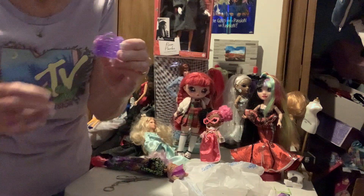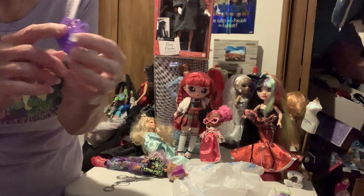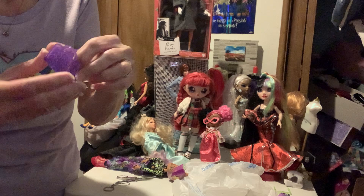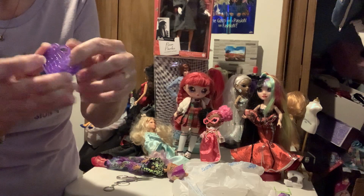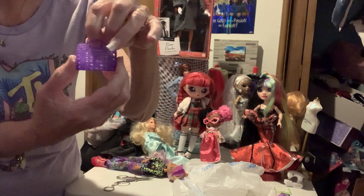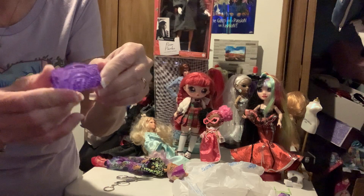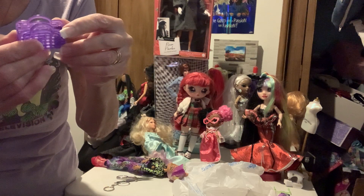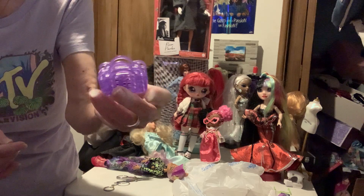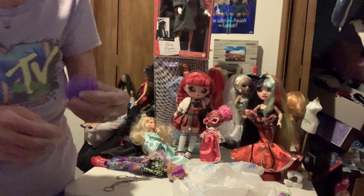And then here's our little beach bag — a purple beach bag. It's got the crescent moon on there. Kind of like a canvas bag, you know, that you take to the beach. Cute, cute, cute — a cute little bag.